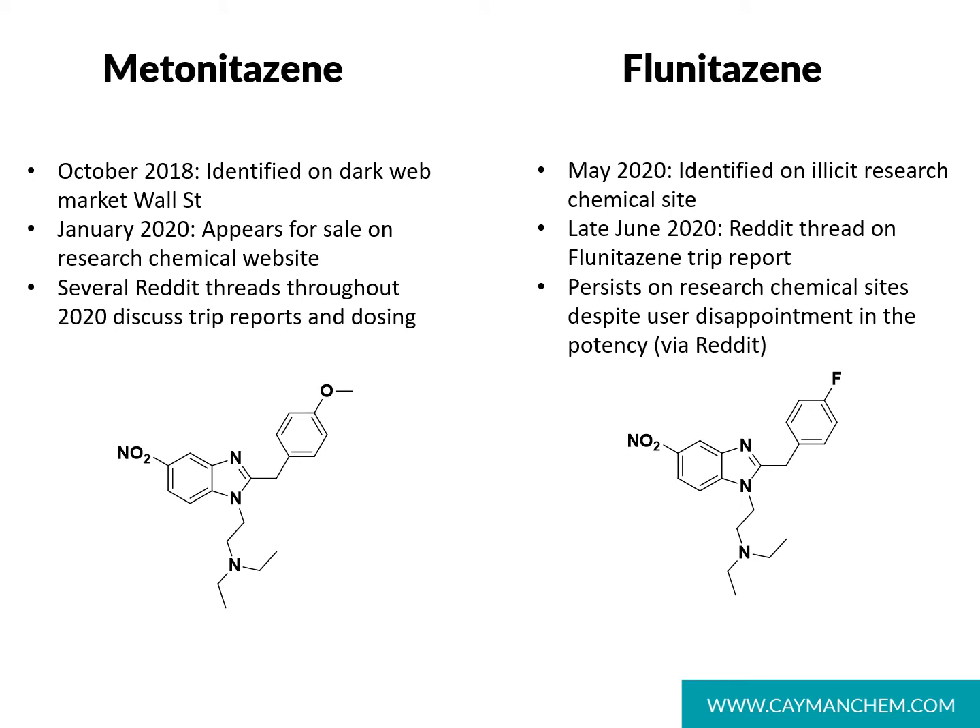Other nitazine analogs that have become more prevalent as users seek alternatives to fentanyl include metonitazine and flunitazine. Metonitazine differs from etonitazine and isotonitazine in that it has a methoxy group in this position, and continues to be sold on both surface and dark web markets with Reddit chatter throughout 2020. Flunitazine has a fluorine in place of the chlorine, but Reddit chatter dropped off dramatically in late 2020 as users were disappointed with its potency.